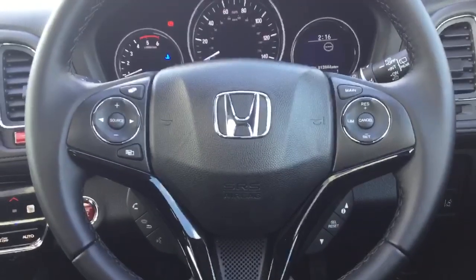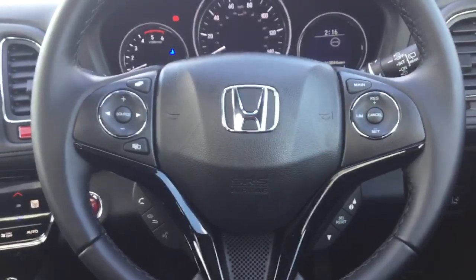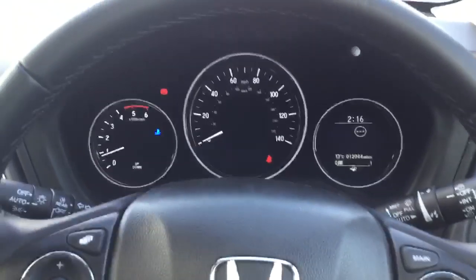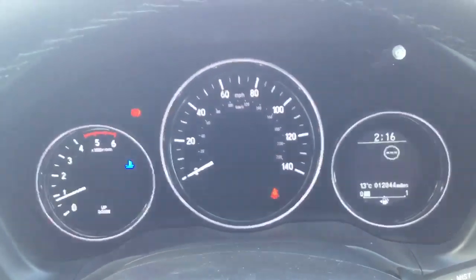Built into the steering wheel we have all the controls for the Bluetooth hands free and radio, along with the cruise control and speed limiter, light sensing auto headlamps and rain sensing auto wipers. The exact mileage on this model is 12,044.